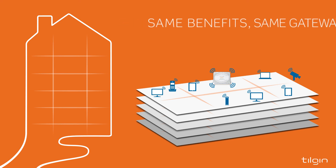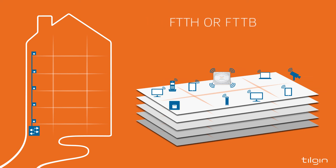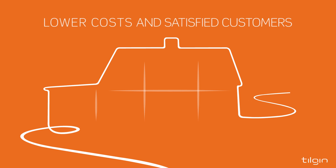The setup can be the same with fiber termination in each apartment. But more common is fiber to the building, with a switch in the basement and Ethernet wall outlets in the individual apartments.